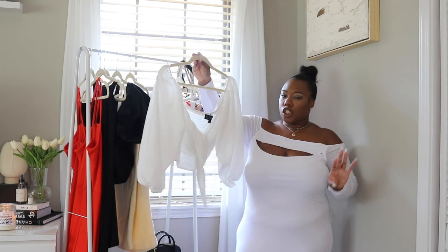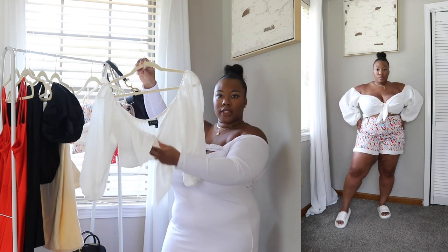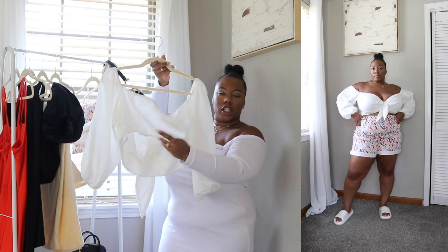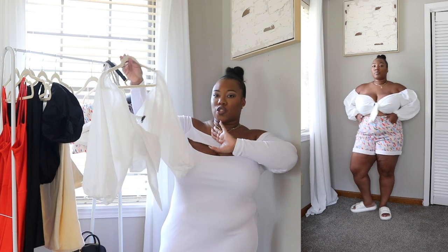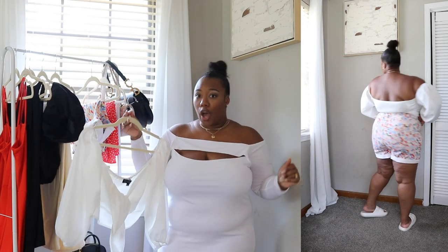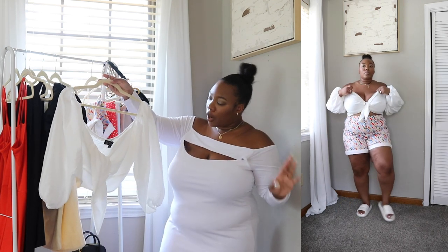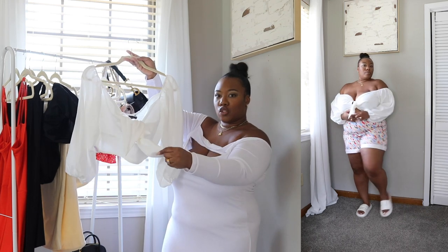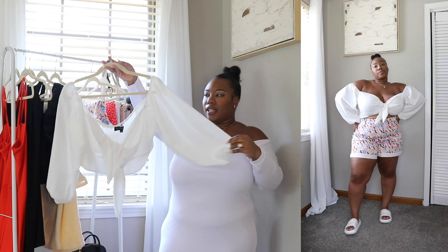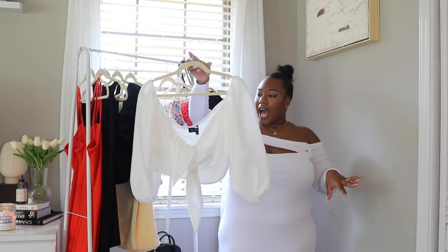Next up is this cute off-the-shoulder top — not white but more of an ivory — with a cute little tie-up detail in the front and stretchy halter material in the back. At first I was like, I don't know if the girls are going to fit, but I made it work with a half bra and a little bandeau, tying the strings up to hide the bra. I love it — it's super airy, feels so good on, and is perfect to wear on a hot summer day.